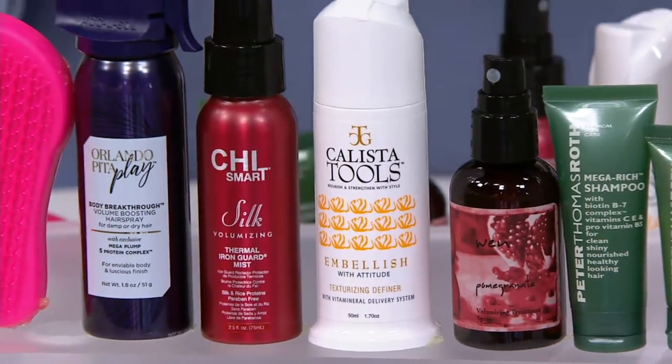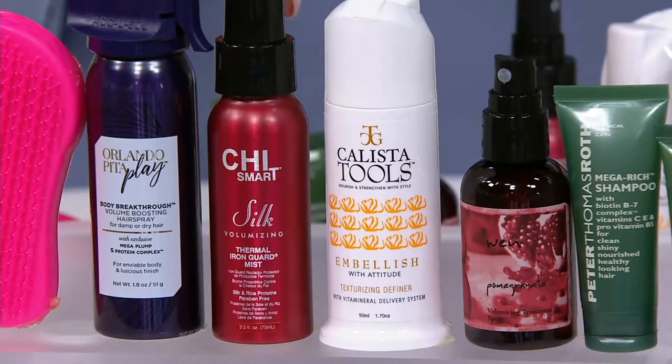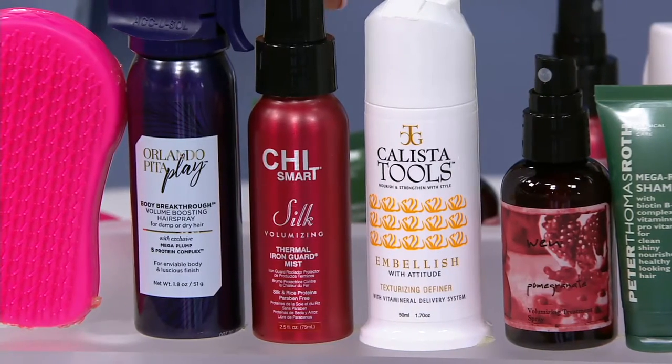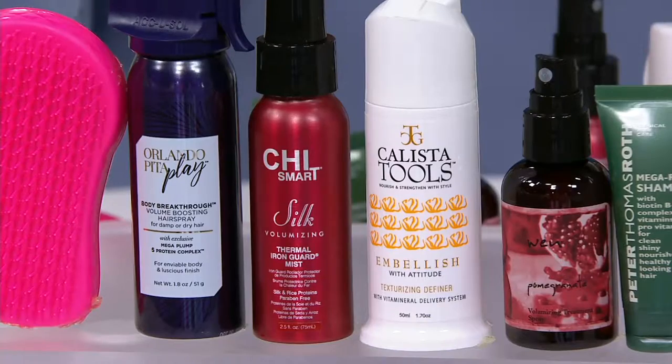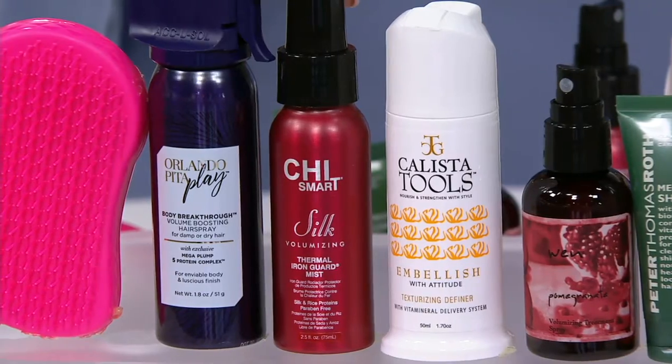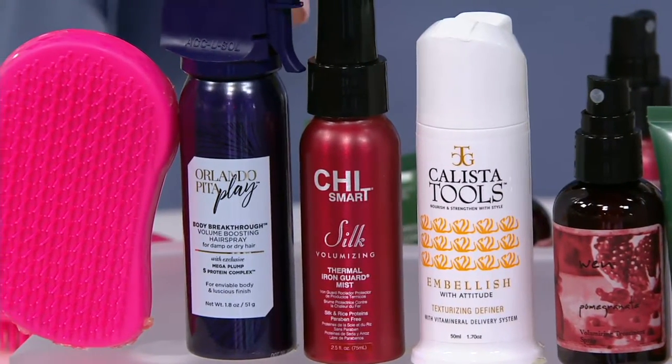This one is from Qi. This is two and a half fluid ounces — which is a lot — of the Qi Smart Thermal Iron Guard Mist. If you use hot styling tools or if you're out in the sun quite a bit, this is the product you want to spray on your hair when it's towel damp, then use your styling tools and head out into the sun with confidence.